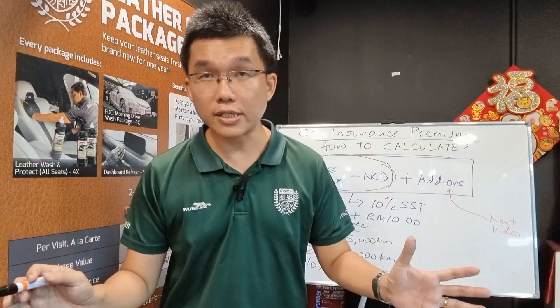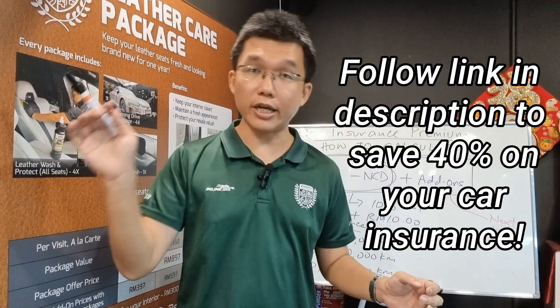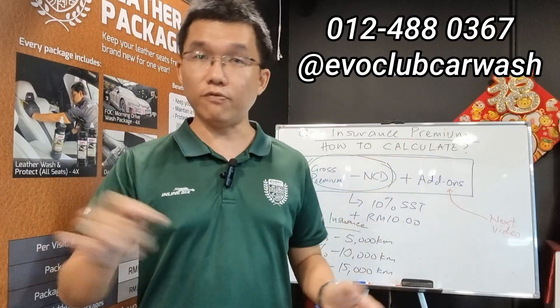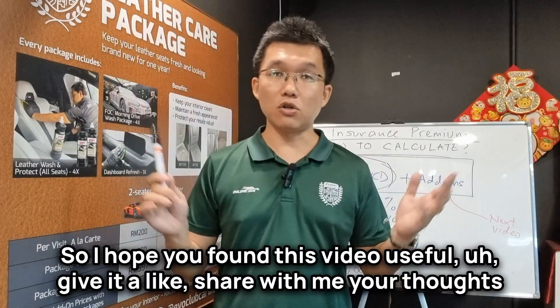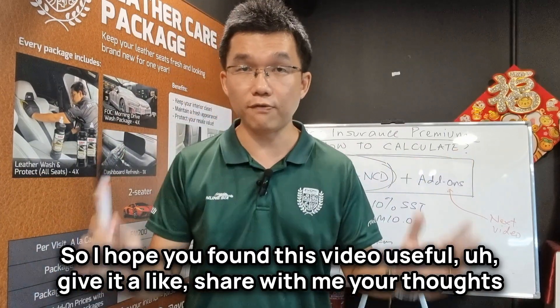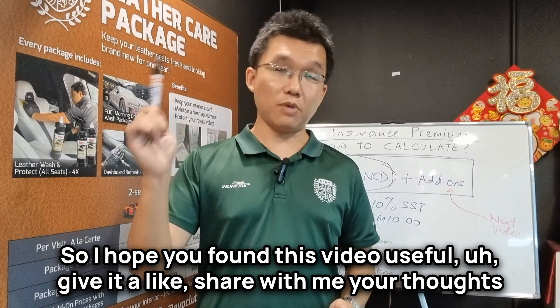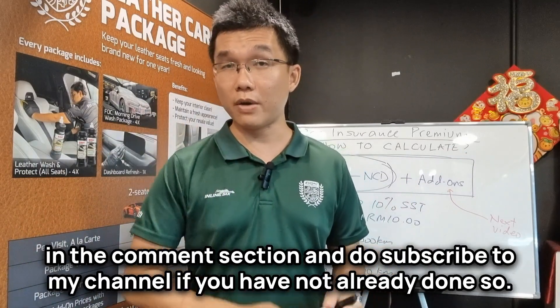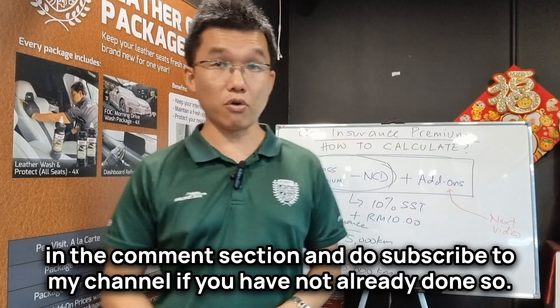So if you want to enjoy these savings for yourself, I've included a link in the description section below, or you can contact our team if you require further assistance. I hope you found this video useful. Give it a like, share with me your thoughts in the comment section, and do subscribe to my channel if you have not already done so.